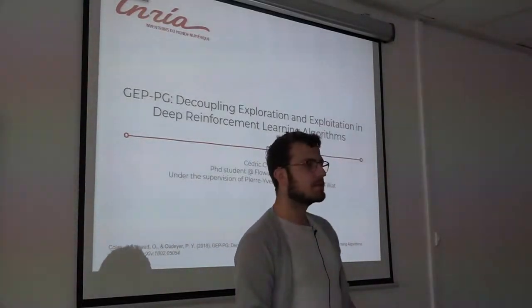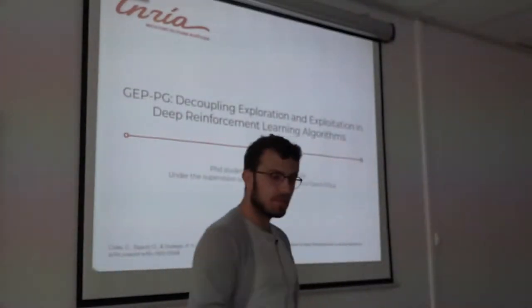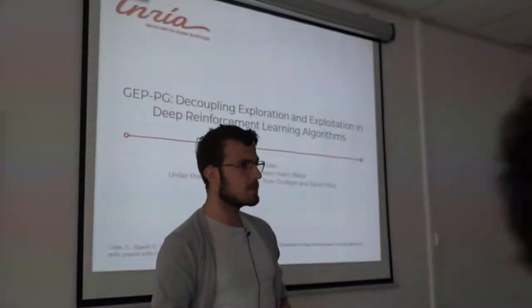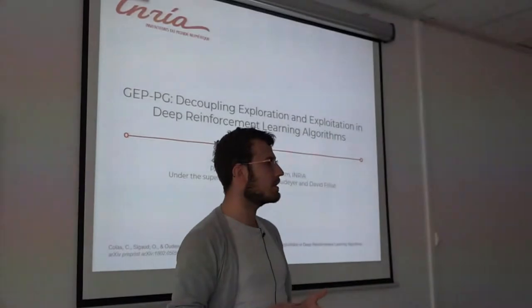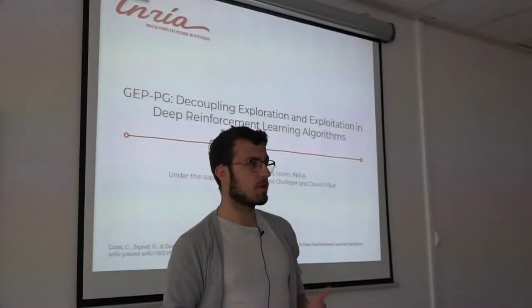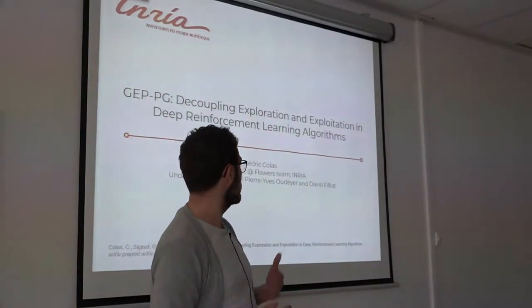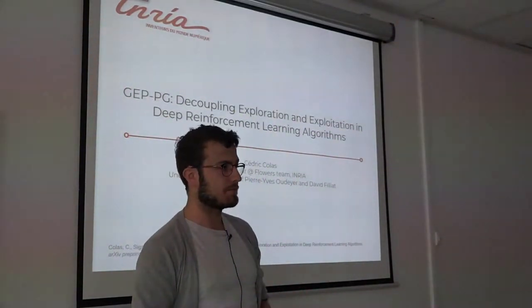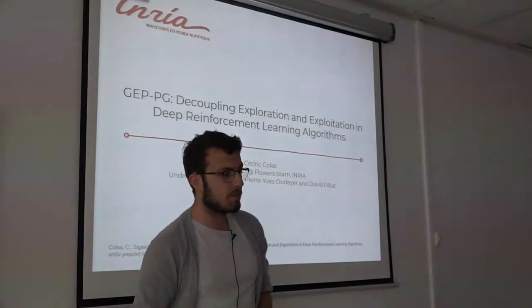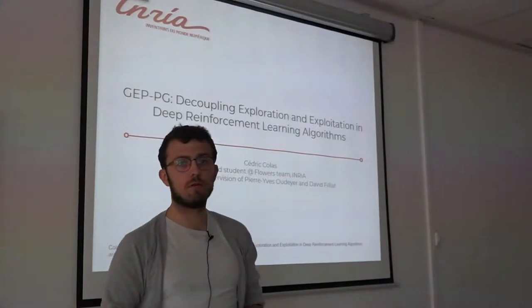Hello everyone. My name is Cédric Collat and I'm a new PhD student at the Flowers team in Bordeaux. I'm interested in exploration methods and how they could be combined with reinforcement learning algorithms, especially in high-dimensional states and action spaces. Today I'll present the work I've conducted in the past month in collaboration with Olivier Sigaud.